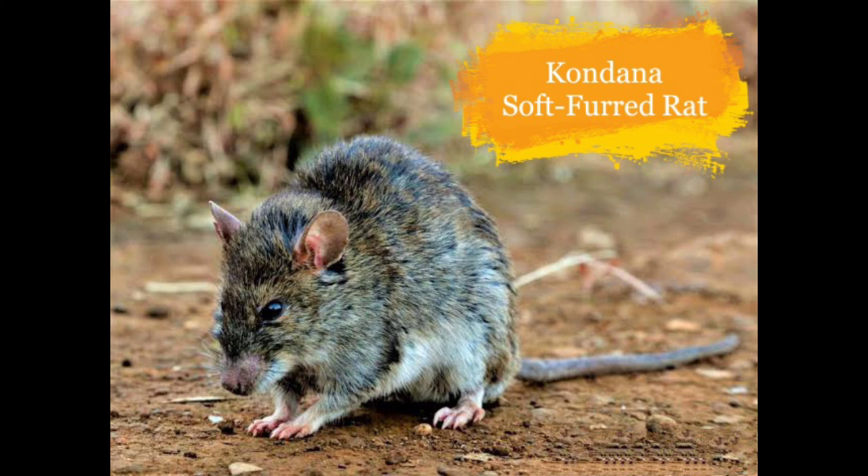Next is the Pygmy Hog. It is found in alluvial grasslands in the foothills of the Himalayas in Assam. Their numbers are threatened because of human activities.